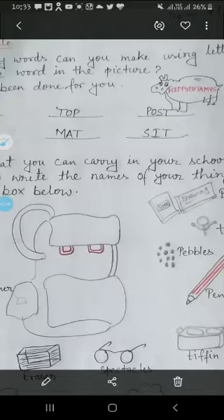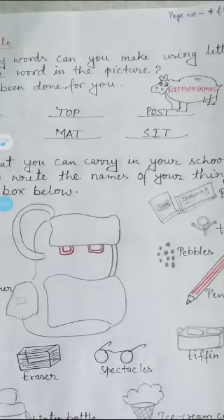The first word I have written is 'top' — top means the top. The second word is 'post' — post means the post.